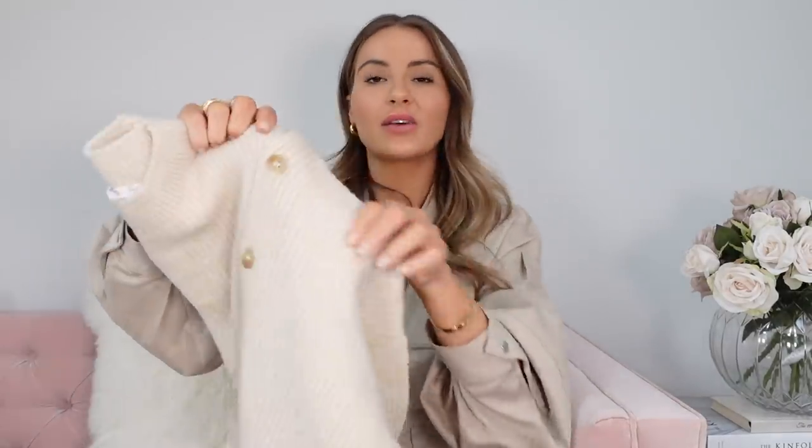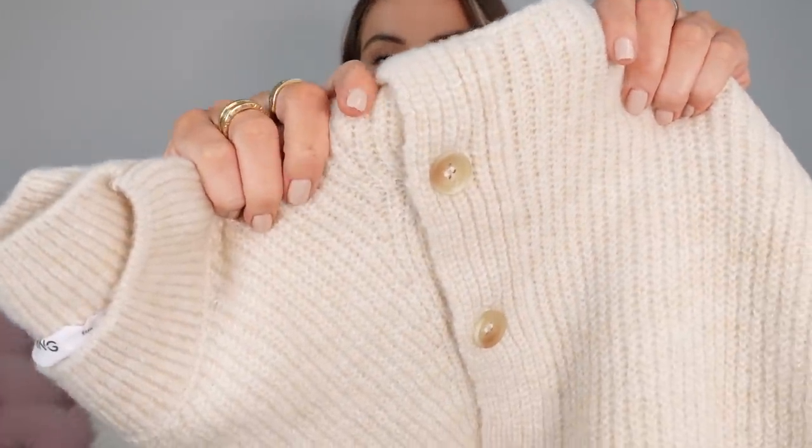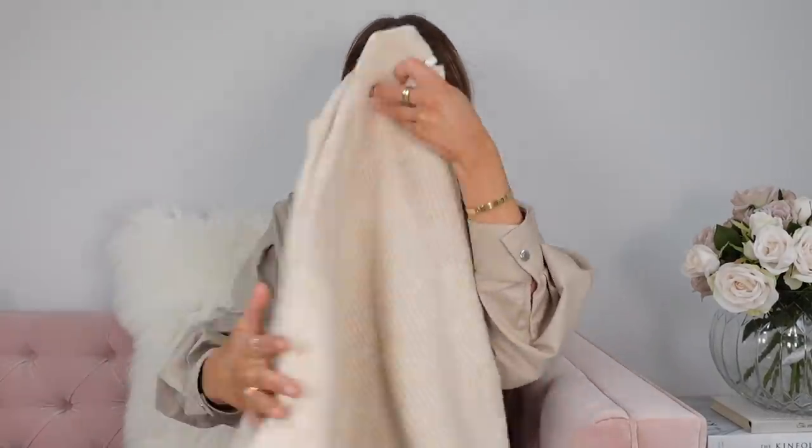The button detail just makes a simple, boring top a little bit more interesting. The buttons are actually really nice as well — I can't stand it when there's a really nice item and the buttons look cheap, it just ruins it completely. This one was £35.99. I got it in a medium, but I definitely could have gone up to a large. Normally I'm a small in jumpers so I wanted it a bit bigger — I'd absolutely go up one or two sizes if you want it super baggy.